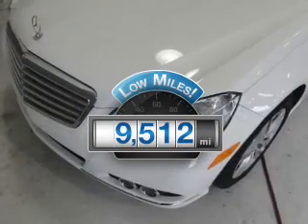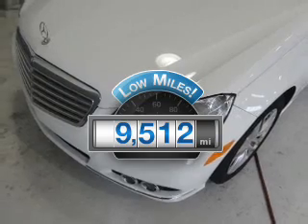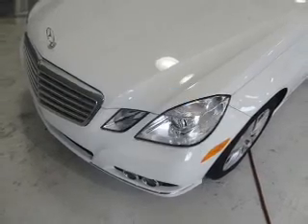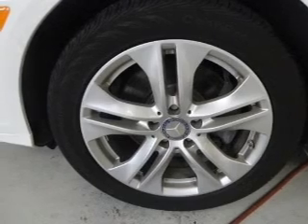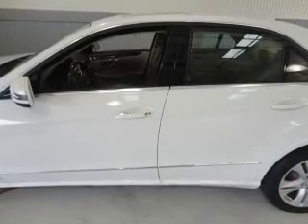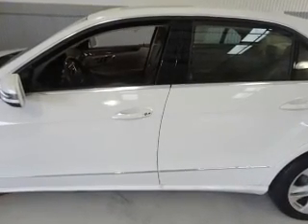Low mileage is an important factor in your purchase, and this vehicle delivers a low odometer reading. The powertrain includes all-wheel drive with a solid six-cylinder engine driven by an automatic transmission. Premium wheels lend a distinctive appearance.